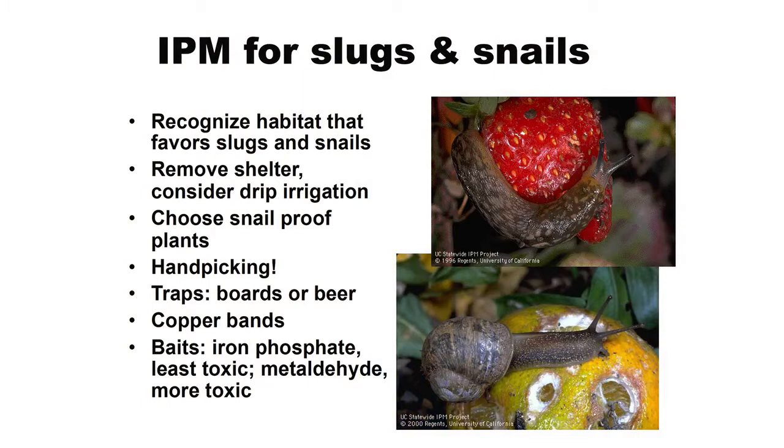I want to give a few more details about how you might put together an integrated pest management program. Let's start with everybody's favorite pest: slugs and snails. Do you have those around here? The first thing in an IPM program is recognizing the habitat that slugs and snails like. What do slugs and snails like? Moisture, lots of moisture, and tender plants.